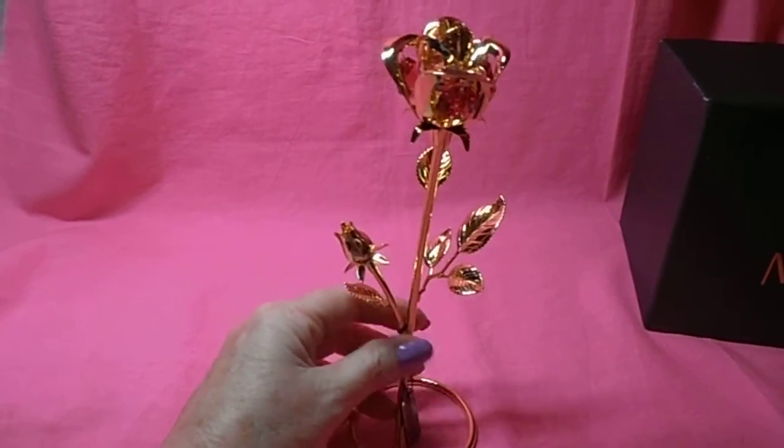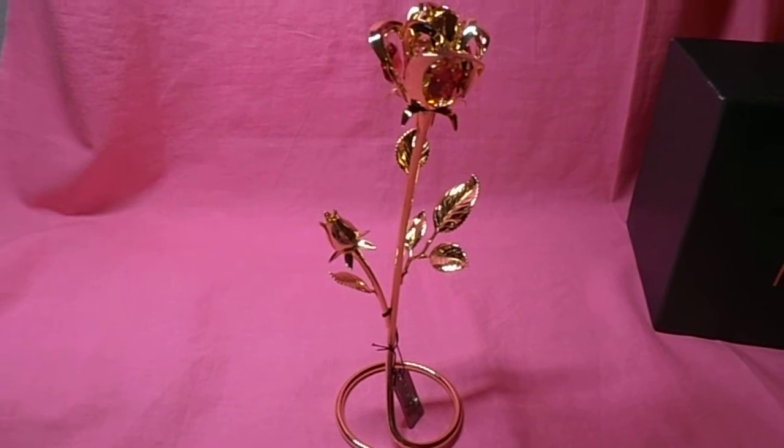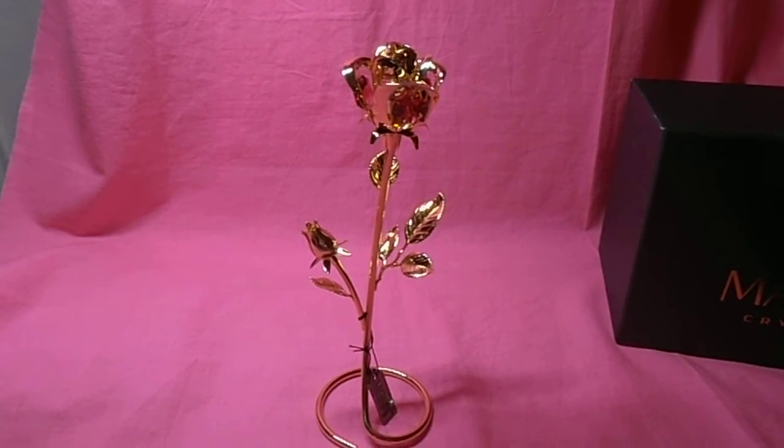Anyway, you can get this on Amazon. The hashtag is hashtag Matissi Crystals. I received this free for my honest review. Thank you very much.